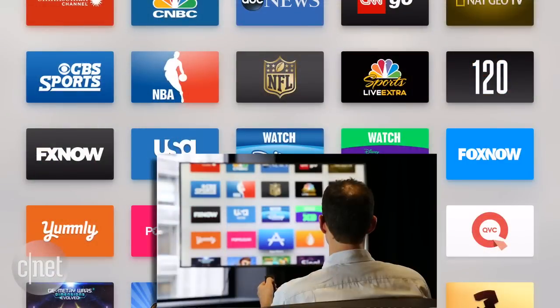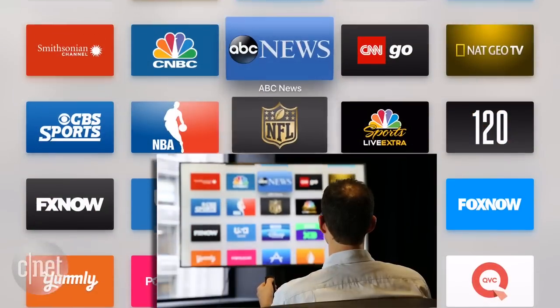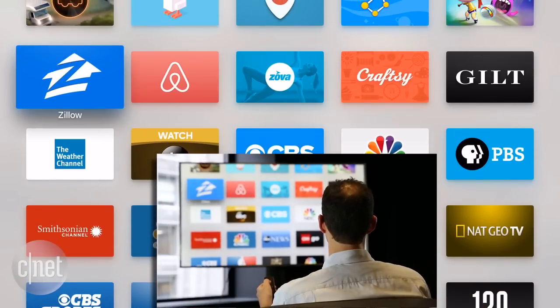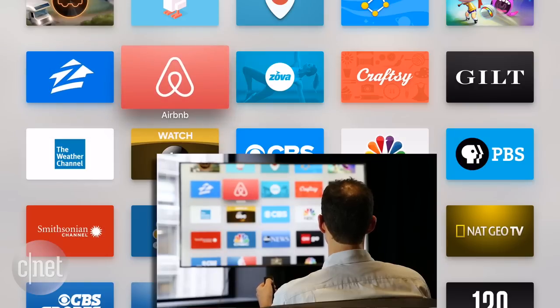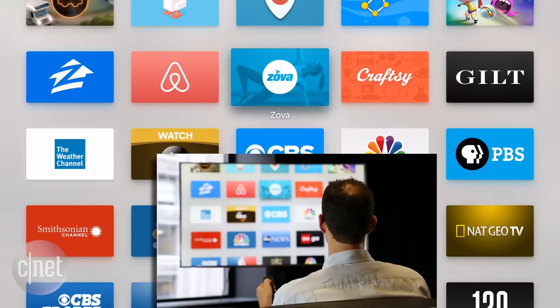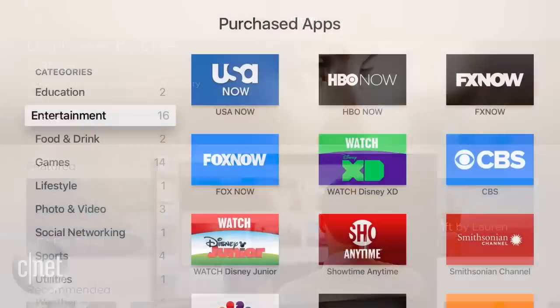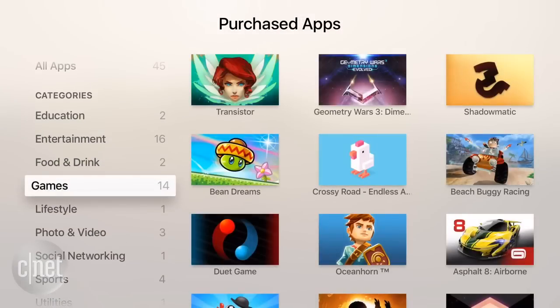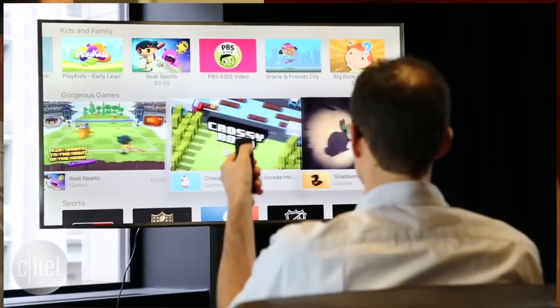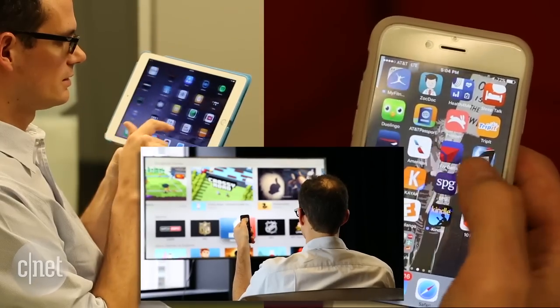Apple TV also promises a fresh, big screen look for apps that aren't related to TV or gaming. You can check out real estate via Zillow, look for places to stay at Airbnb, or even exercise with an app called Zova that works with Apple Watch to track your heart rate. With Apple's clout and motivated developers, I expect thousands of apps to hit the big screen soon. Whether you'll actually want to use them on your TV, as opposed to your phone or tablet, remains to be seen.